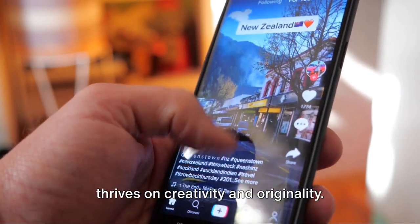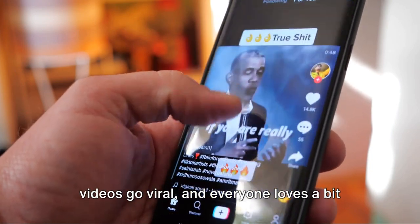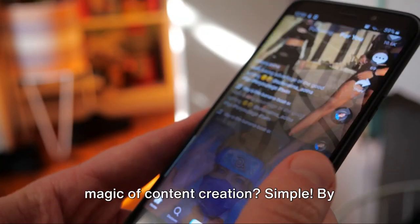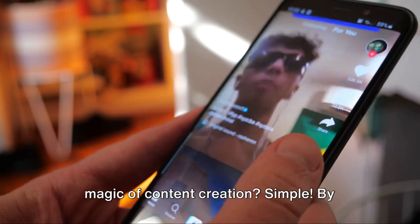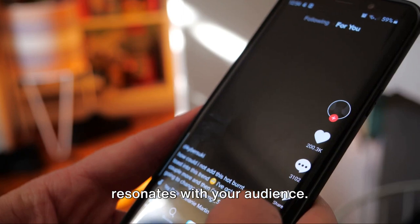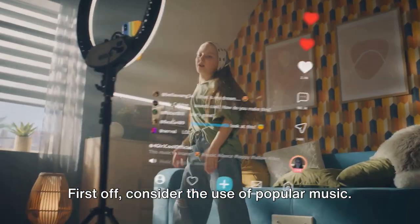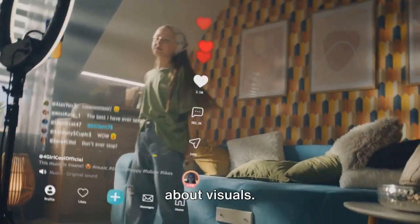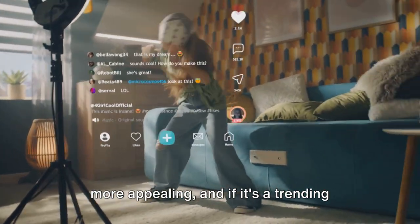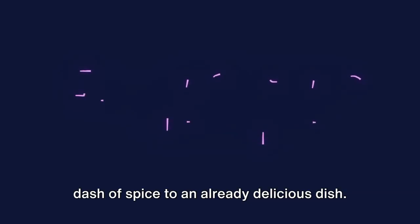TikTok is a world that thrives on creativity and originality. It's a platform where the most unexpected videos go viral, and everyone loves a bit of surprise. So how do you tap into this magic of content creation? Simple — by creating engaging, original content that resonates with your audience. First off, consider the use of popular music. TikTok is as much about sound as it is about visuals. Using a catchy tune can make your content more appealing, and if it's a trending track, even better.